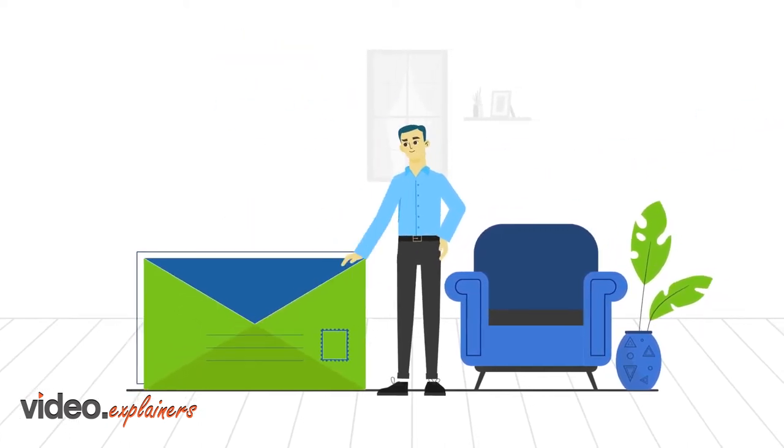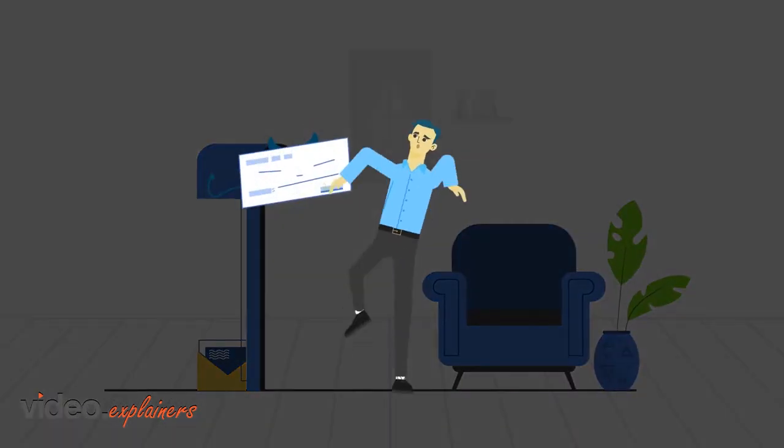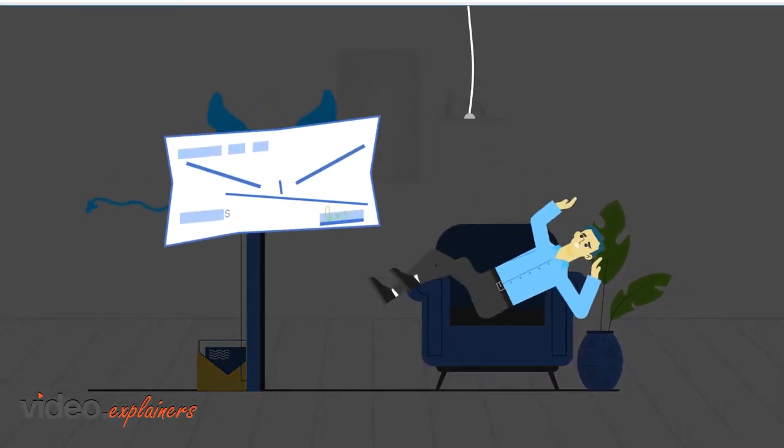The check is in the mail! There's nothing more annoying than waiting to get paid. But even though checks might be a necessary evil for your business, you don't have to suffer anymore.